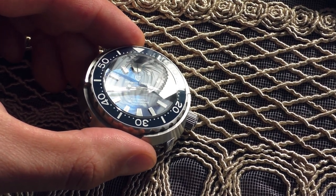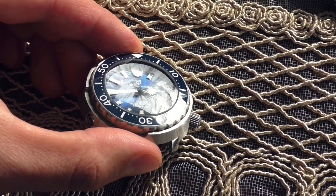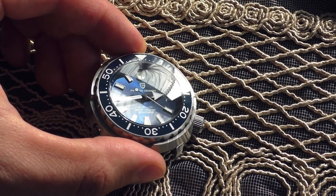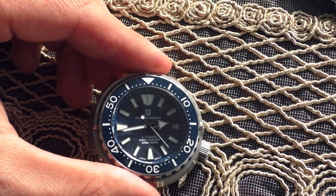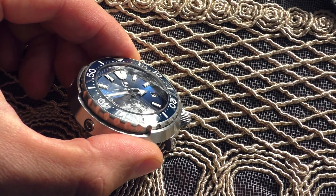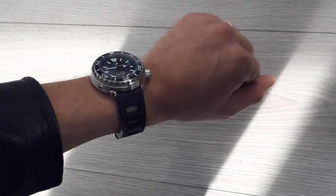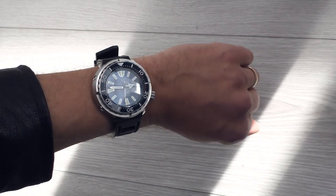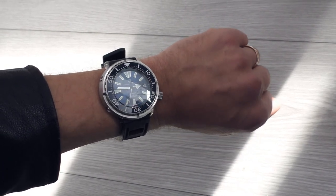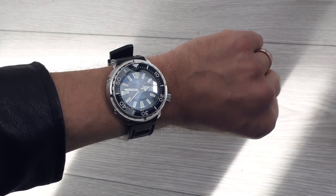It just hypnotizes me, this look. I really hope it comes out nicely on camera because the way it actually looks is just stunning. Black rubber looks actually very good with this watch. I just can't stop looking at this dial.